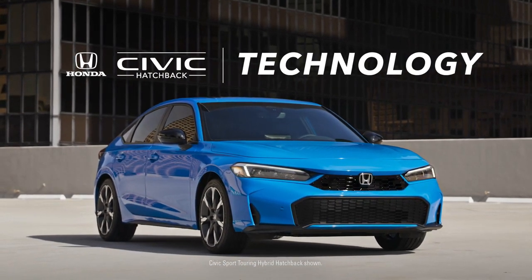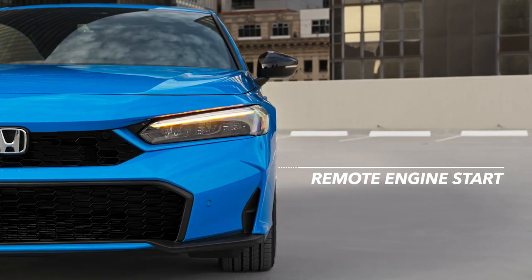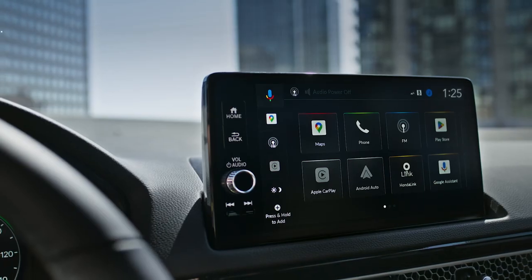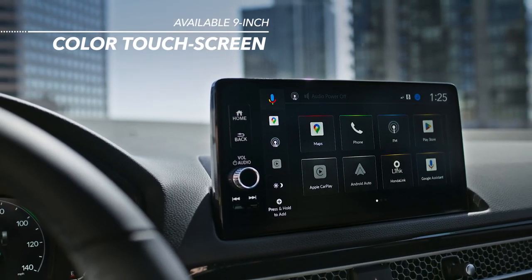Good things happen when you're behind the wheel of the Civic, especially when you have technology that works for you. That includes an available 9-inch color touchscreen, where you can find everything from destinations to music.